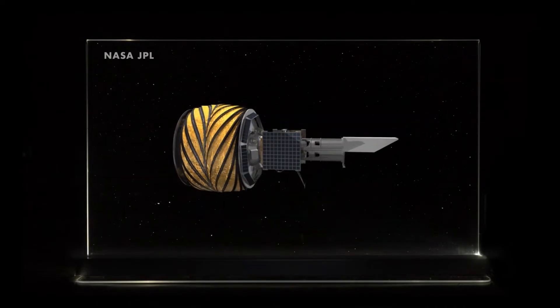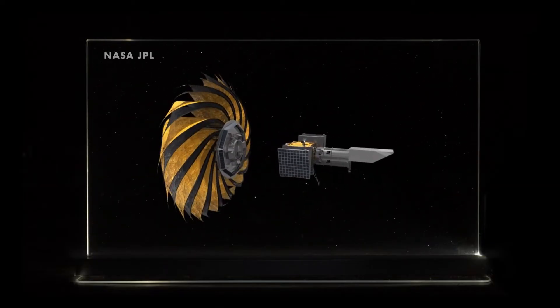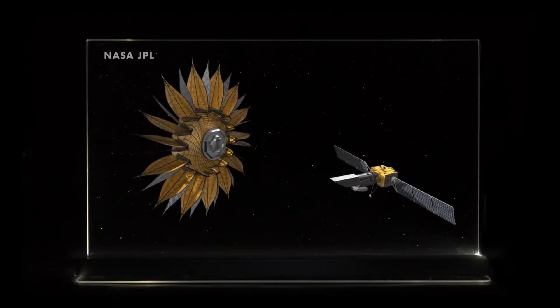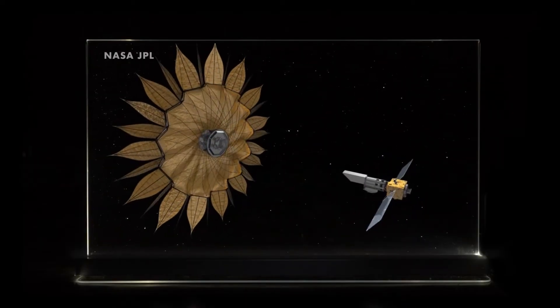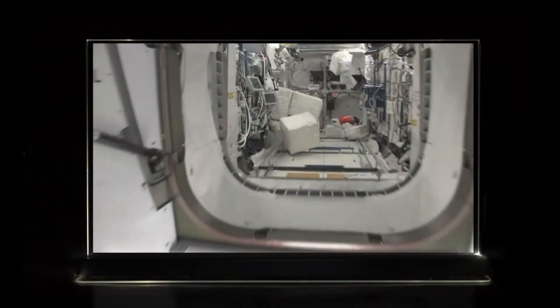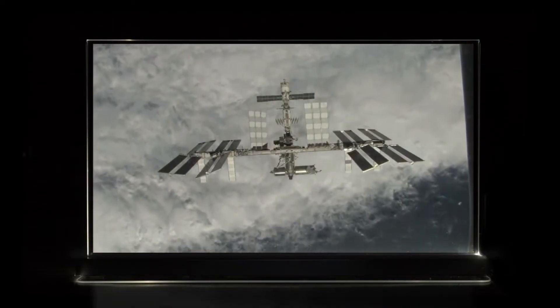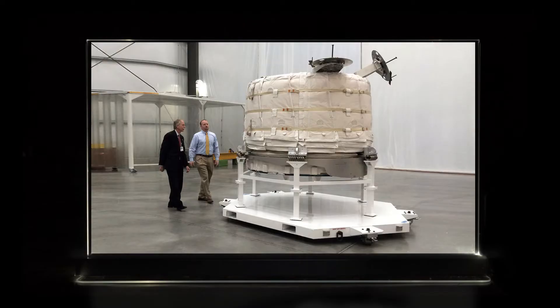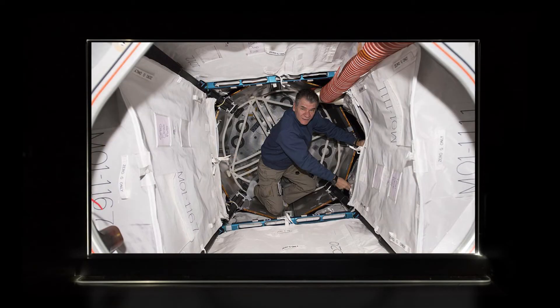These starshades would have to be large — in space, the starshade would unfold to a diameter of about 85 feet. So NASA is working on origami techniques to fold and allow them to fit into a rocket. Originally, space stations were made of solid, non-foldable modules, which meant the International Space Station took 30 launches to build. Bigelow Aerospace and other companies such as Sierra Nevada are working on inflatable space station modules that would fold up tightly inside of a rocket, then inflate in space, creating large structures with fewer launches.